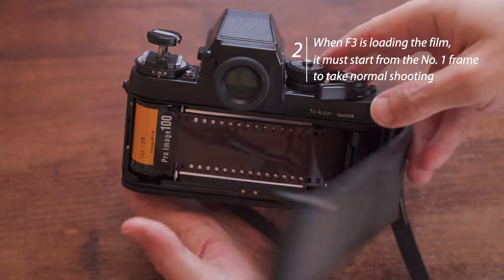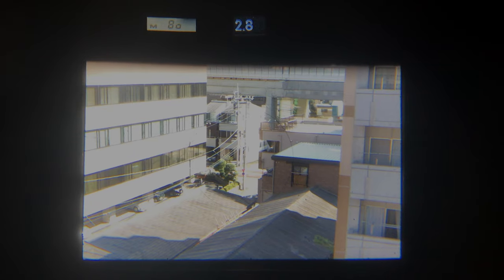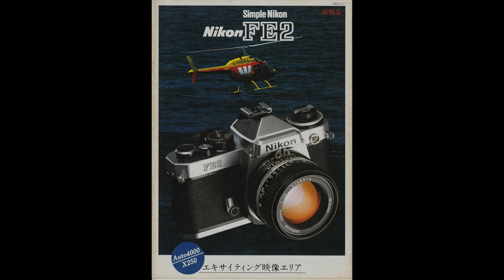Complaint two: when loading film in the F3, you must start from frame number 1 to shoot normally. After loading, the F3's meter does not work and the shutter speed is locked at 1/80 until the counter reaches frame 1. This results in two fewer usable shots per roll compared to the FM2. This feature is the same even on the Nikon FE2 — maybe it was required by photo editors whose film bags could hold more than 36 frames.